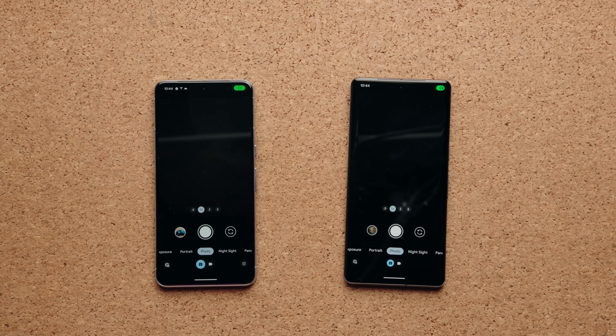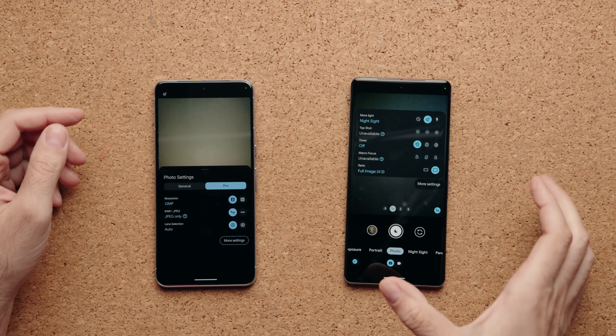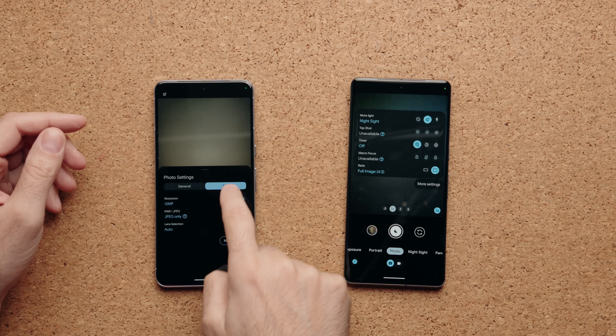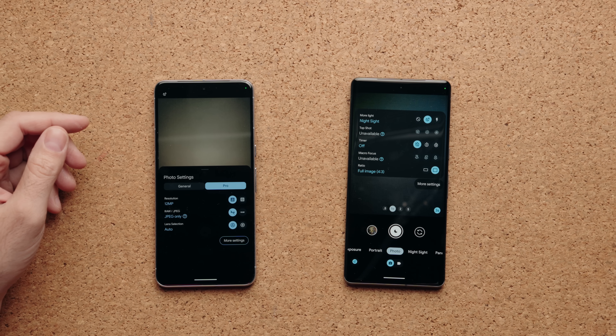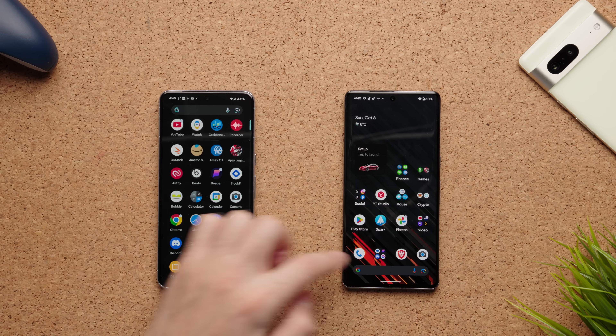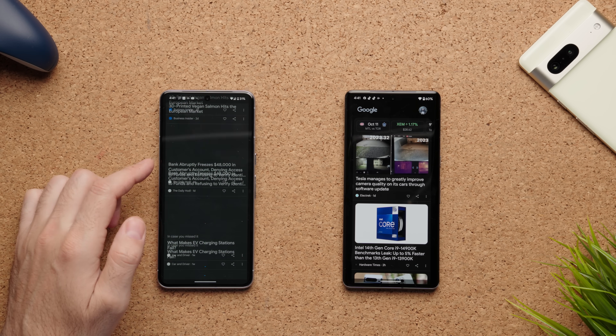I'm running Android 14 on both phones, but there's obviously a newer build on the Pixel 8 Pro with little differences depending on the menu you're in. In the camera, swiping up for more settings brings them from the bottom on the Pixel 8 Pro, whereas on the Pixel 7 Pro it places them in the middle of the menu. You also get the option to go directly into Pro mode, which lets you change the aperture and shutter for more granular control — the Pixel 7 Pro doesn't have that. Performance-wise, both are 120Hz so they feel fast and fluid.